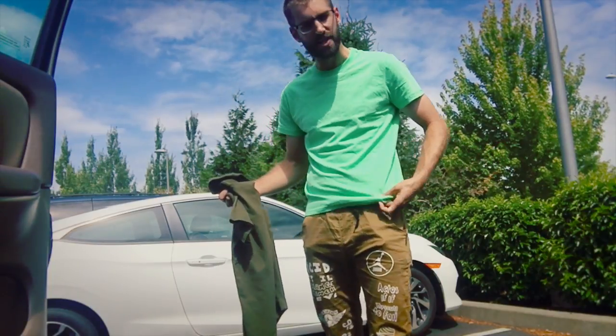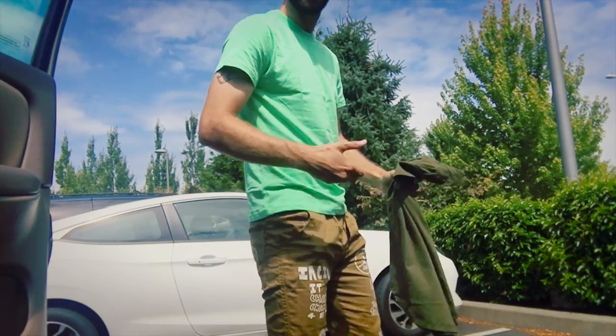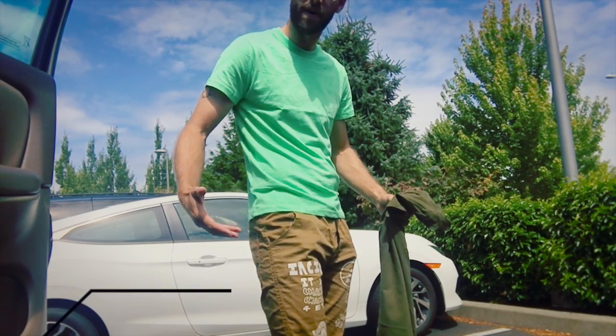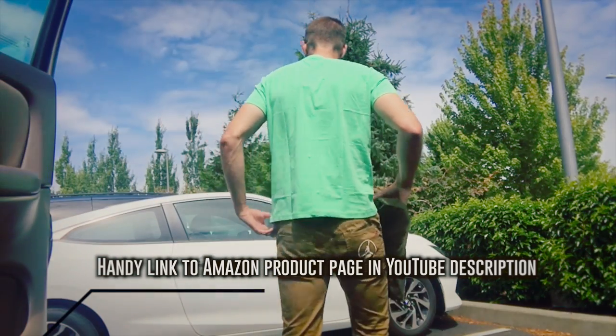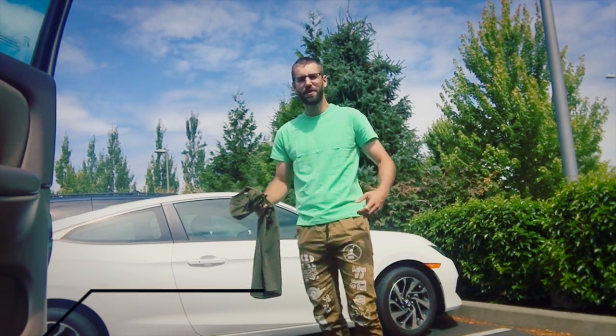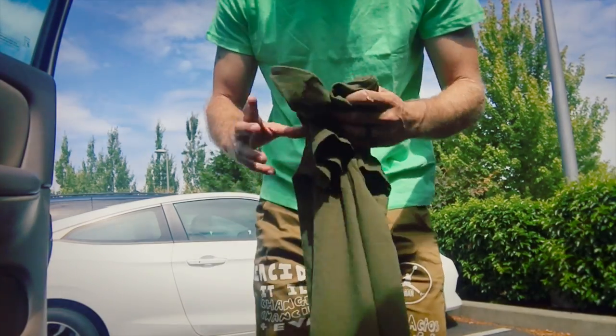I would recommend going a size up on the hipster shirt. As far as sizing goes with the regular shirt, it fits just perfectly. It's very soft. This is a size medium, and I am 6'1", 165 pounds — a fairly lanky fellow. Let's take a look at the back: very nice and soft, excellent.